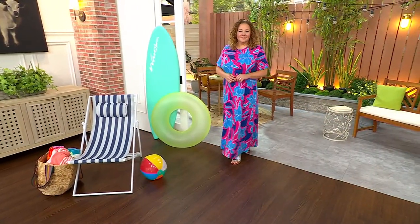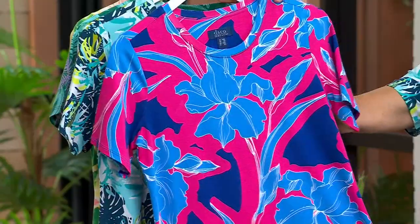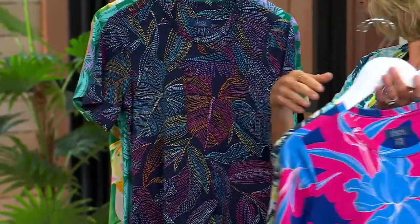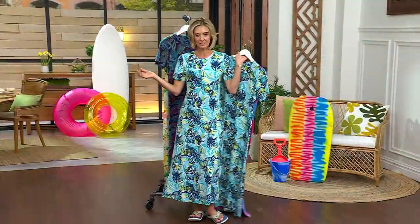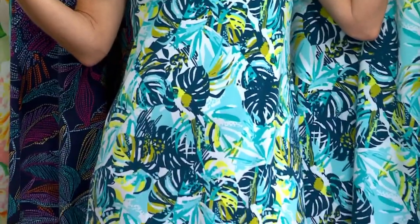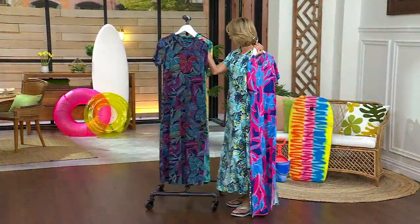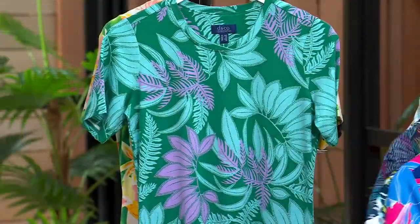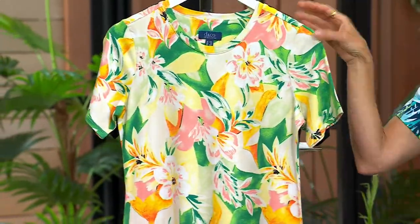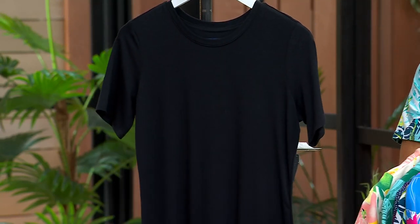What I have on is the aqua tropical, with aquas, navies, and a lime green that I've been having tons of fun with over the last year. We also have the navy parrot, the green palm, and the pineapple floral — and then a perfect black, available in extra extra small through 3X.